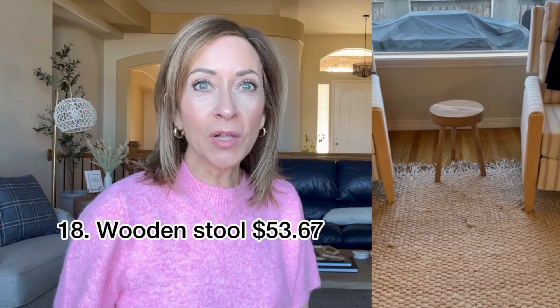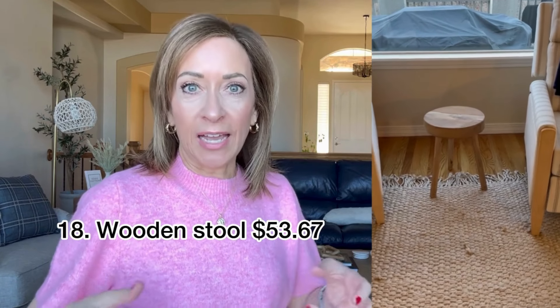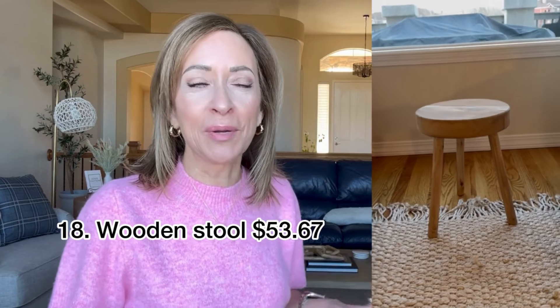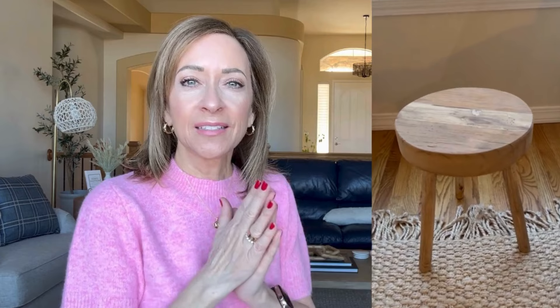This wooden stool is very heavy — it was heavy when it arrived — but easy to put together. I wanted that look, just a stool for a drink holder or to put your readers on or something like that. I love the way that it looks in our living room.